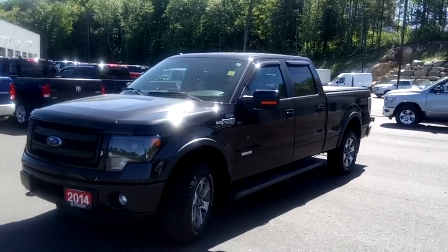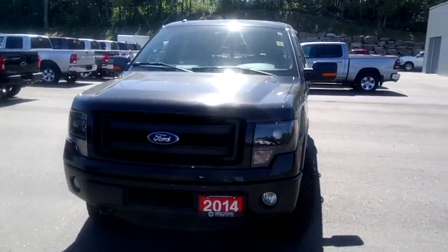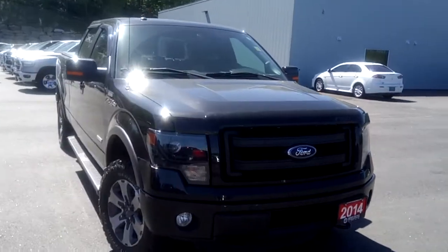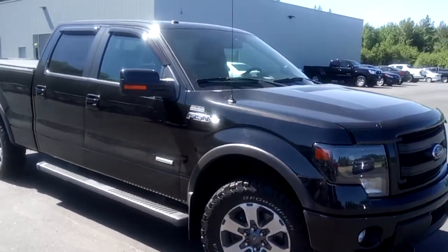Hi, this is Timothy Peden with Armstrong Dodge. Here I have a 2014 Ford F-150 FX4. This one is black on a black leather interior. It's fully loaded with lots of features and added accessories,